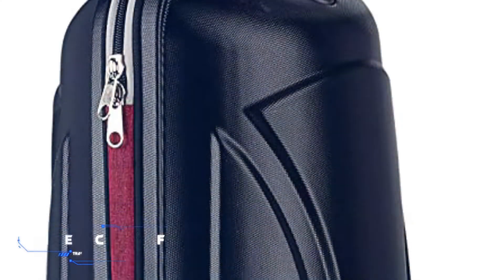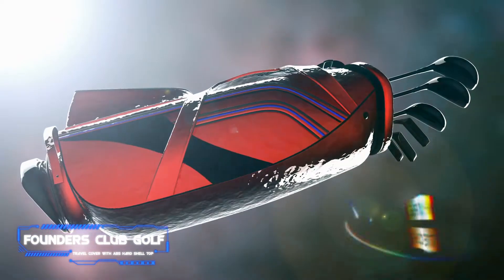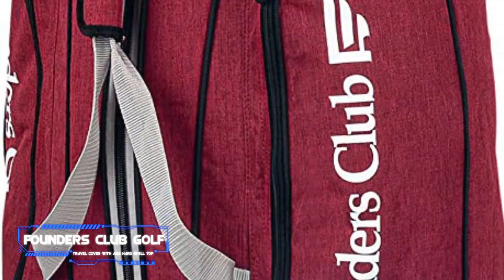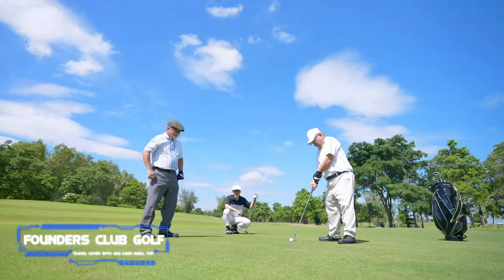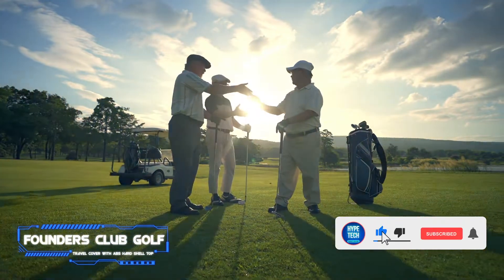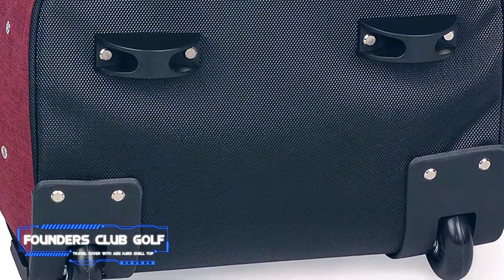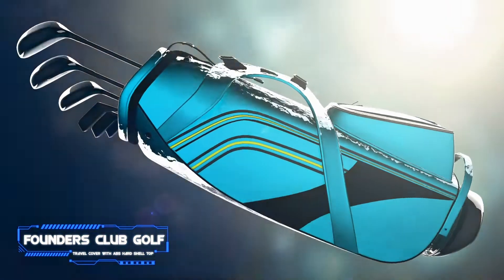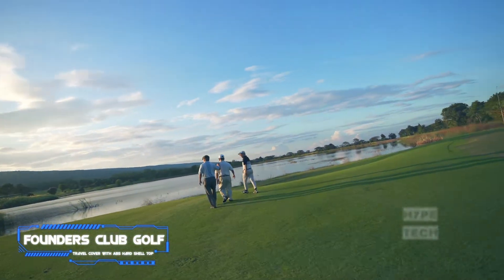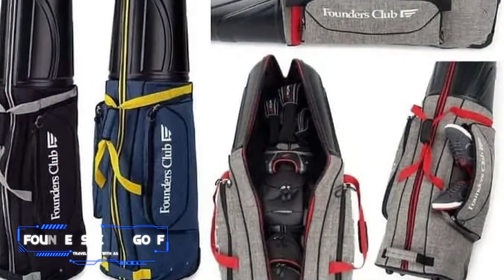Number one is the Founders Club golf travel cover with ABS hard shell top. Pros: hard-sided top half protects clubs, soft bottom is lighter and more user-friendly, exterior pockets provide organized storage, approachable price. Cons: less protective than a full hard-sided case. This half soft, half hard-shell bag features durable ABS hard shell on top protecting club heads, and an all-weather polyester body with rolling wheels for easy transport. It holds a full cart bag with clubs up to 50 inches, has lockable zippers, two exterior pockets, and folds into itself weighing just eight pounds.